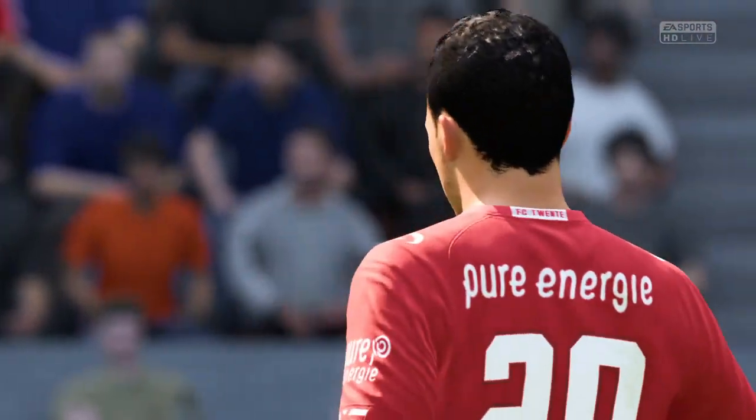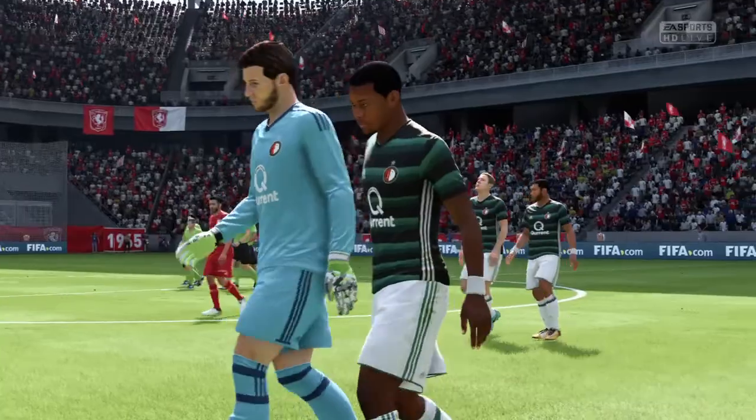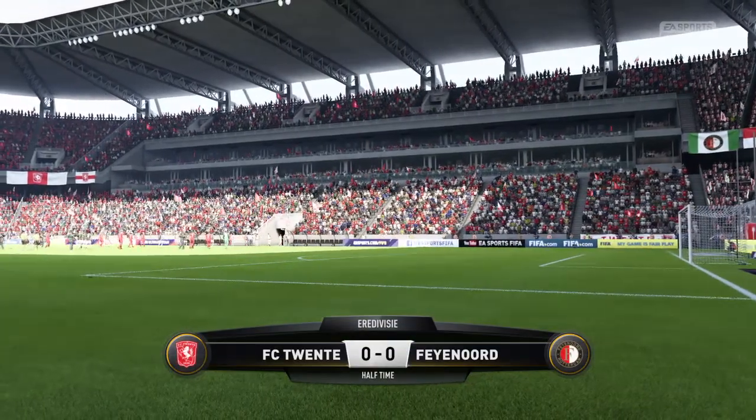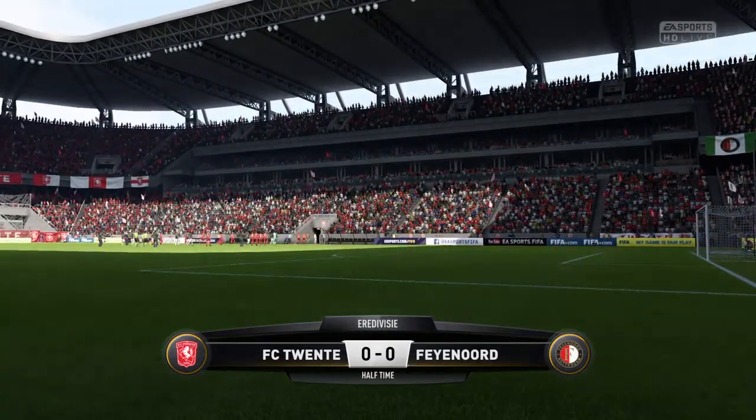The teams are level. Where do we see a breakthrough coming for one of these sides? Well, it's difficult to see after that first 45 minutes of evidence. But so often you do see it after the break when things open up a little bit — more chances either end.